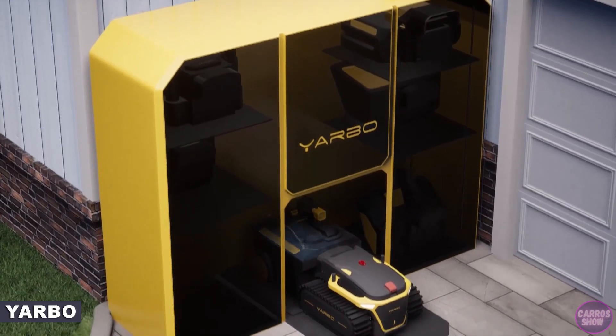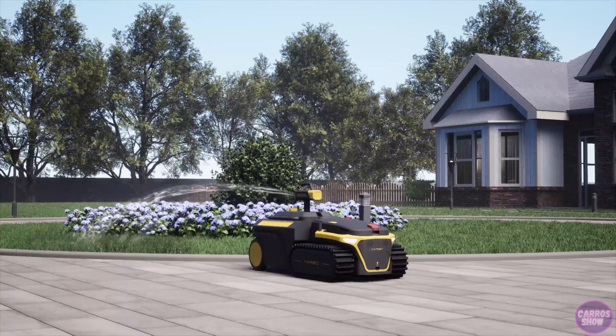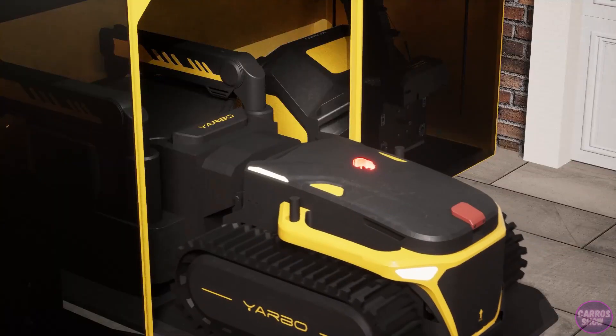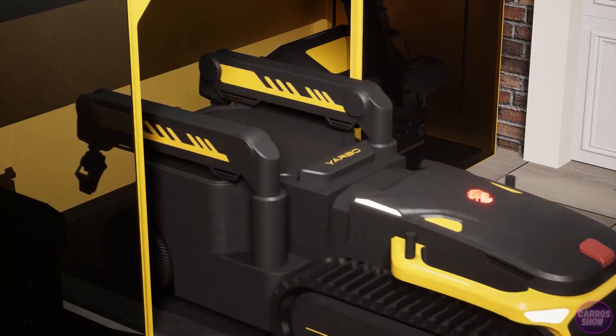YARBO is an innovative, universal, autonomous yard robot that fulfills all year-round yard care needs. Thanks to its unique design, no perimeter cable is required, so you no longer need to bury any wires or cables in your yard.